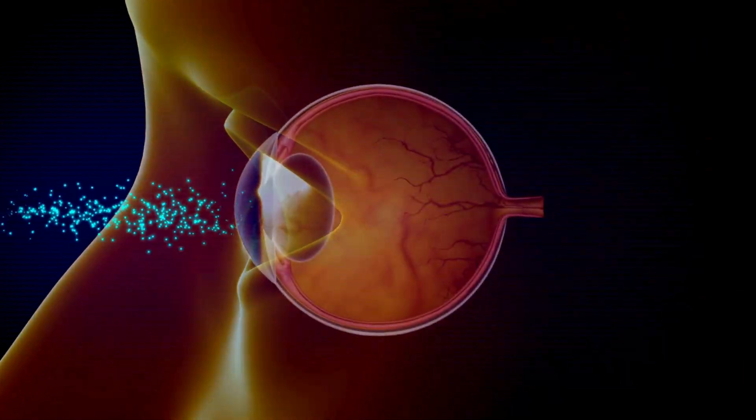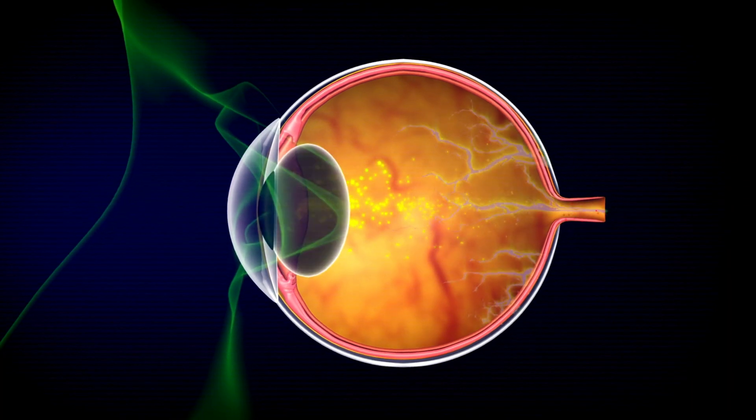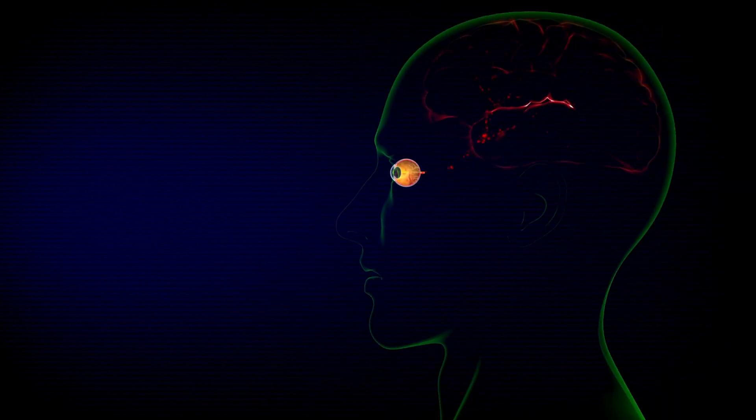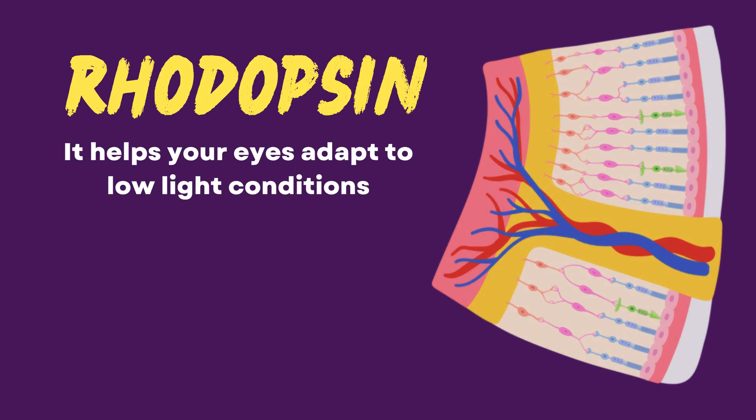The retina converts light into signals that your brain can understand, and this vitamin keeps it functioning properly. This vitamin is a key component of rhodopsin, a protein that helps your eyes adapt to low-light conditions.